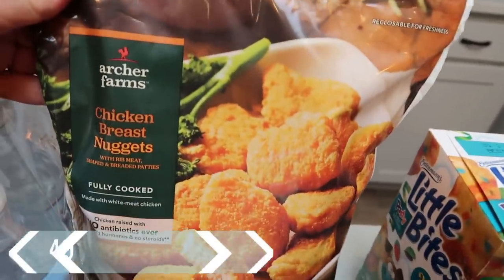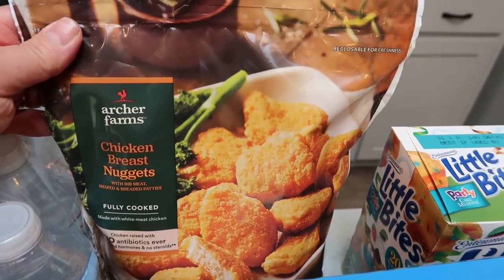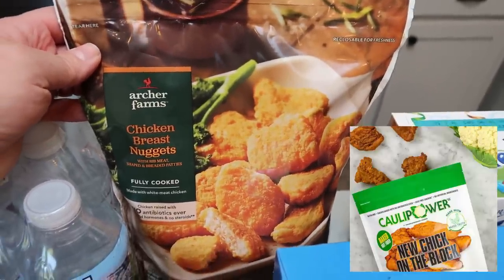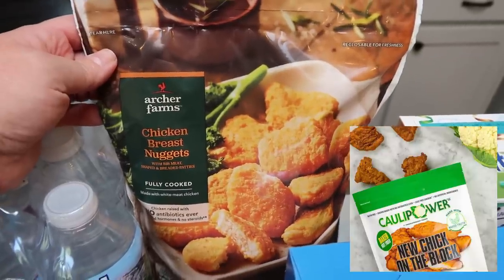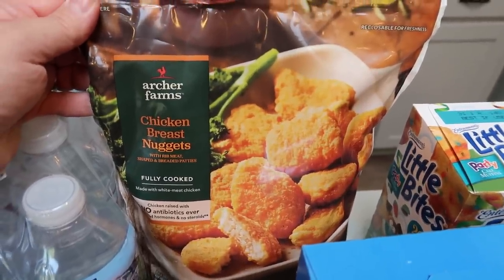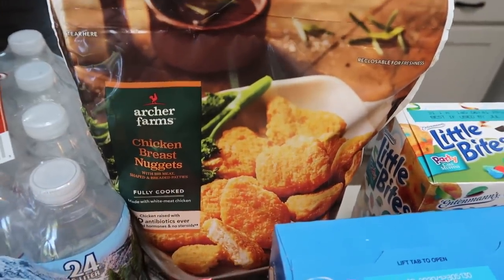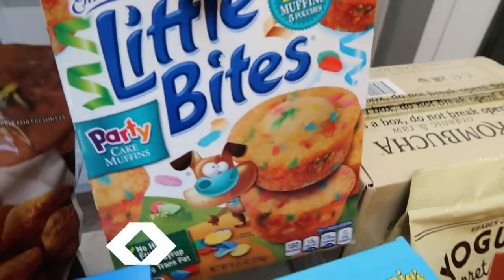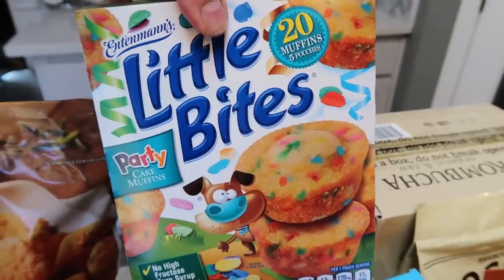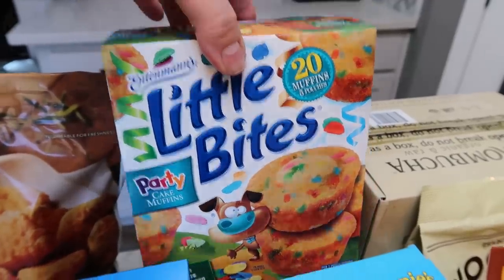Also at Target, I grabbed the Archer Farms chicken breast nuggets — these are actually for my husband. If you follow my channel, you know I love making my salad with the Kale Power chicken pieces. I air fry those, chop them up, and throw them in my salad. I'm going to make a salad for dinner tonight and I don't know that my husband would like those, so I picked these up for him. Really affordable at Target. Also for my husband's lunch, he loves these party little bites — luckily I'm not a fan, so they don't tempt me sitting in my pantry.